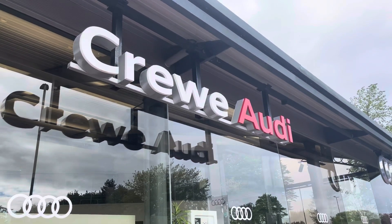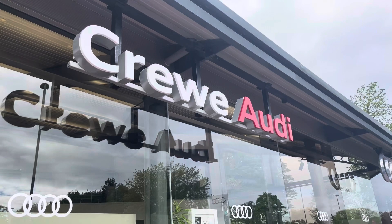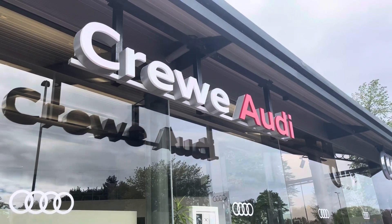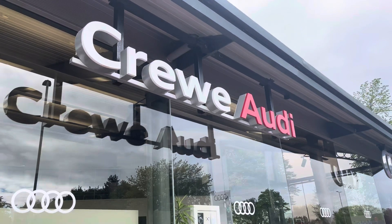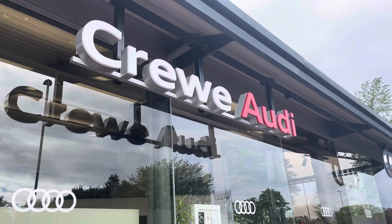This vehicle comes with a 3-year manufacturer warranty and 3 years roadside assistance. For more information about this vehicle or to arrange your test drive, please call us now on 01270 864 084, or enquire online now.